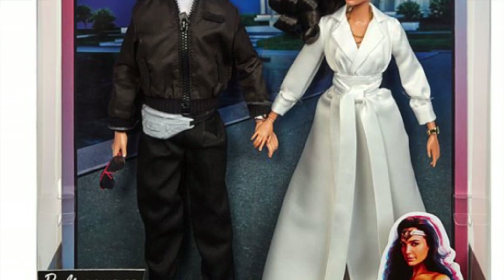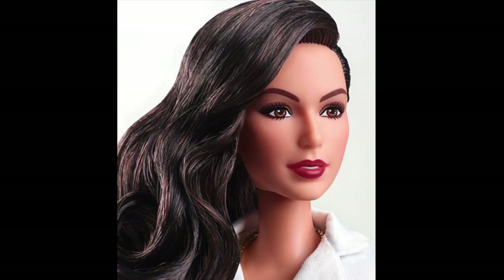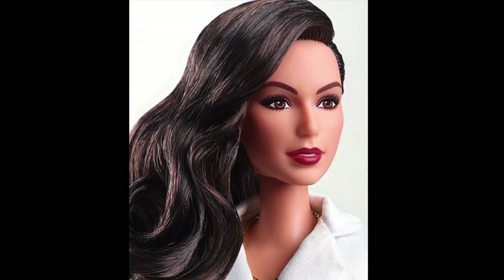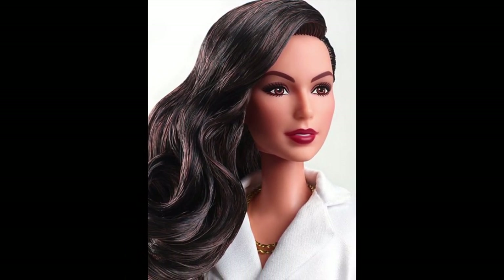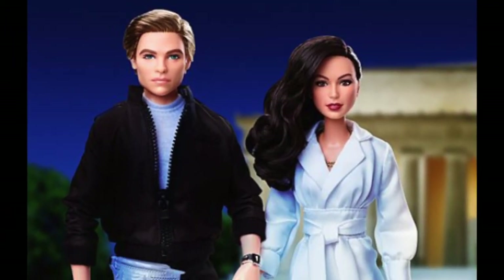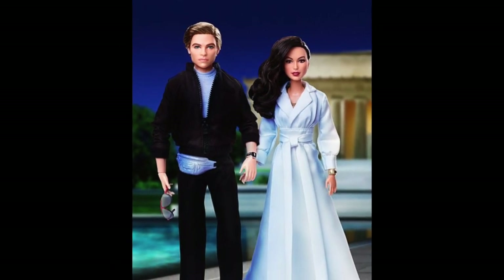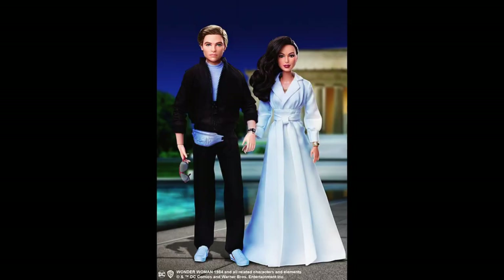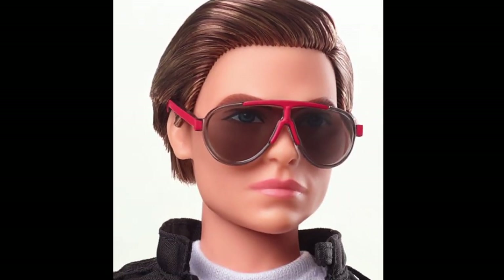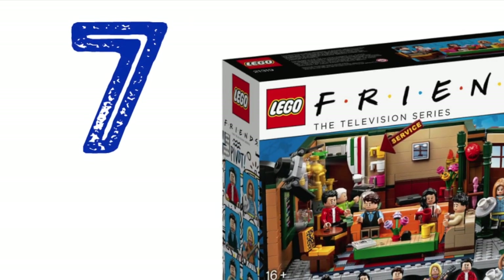Number 8: Barbie Wonder Woman 1984. This set retails for $80. Fans can relive the on-screen action with this two-pack of collectible, very posable Barbie dolls inspired by the heroic pair. The Diana Prince doll is stunning in her elegant white gala gown, complete with a wraparound tie detail at the waist. Steve Trevor wears an all-black jacket with a white t-shirt and aviator-style sunglasses.